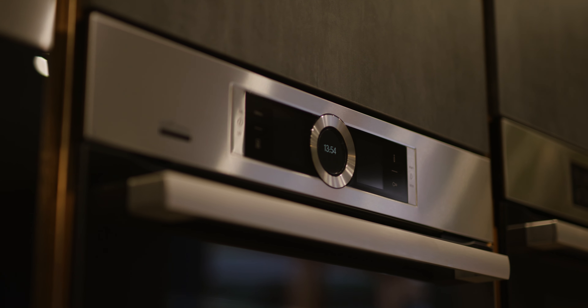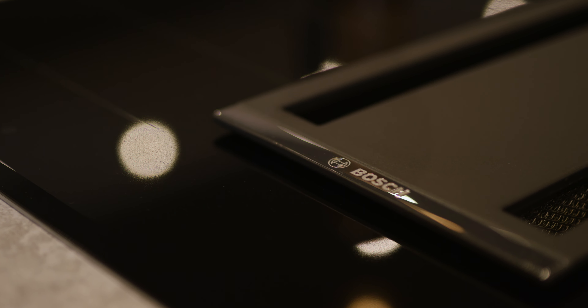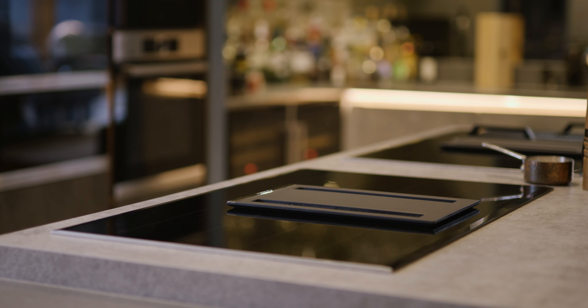Everything's Bosch all the way through — all the integrated appliances, the fridges, freezers, under-counter fridges, wine coolers and everything else. It's worked out really well. We were also really conscious that we wanted the downdraft on the hob so we didn't have any extractor units above — clean sightlines and everything like that.